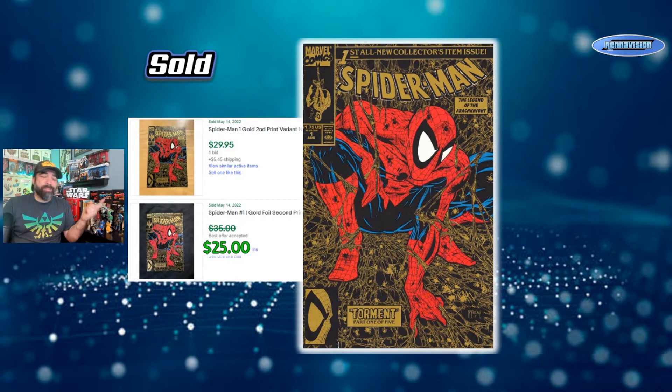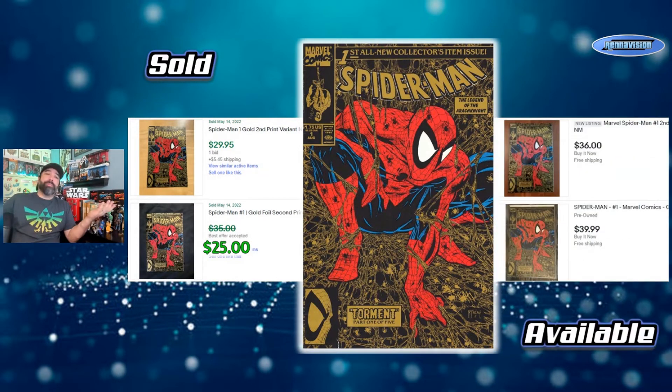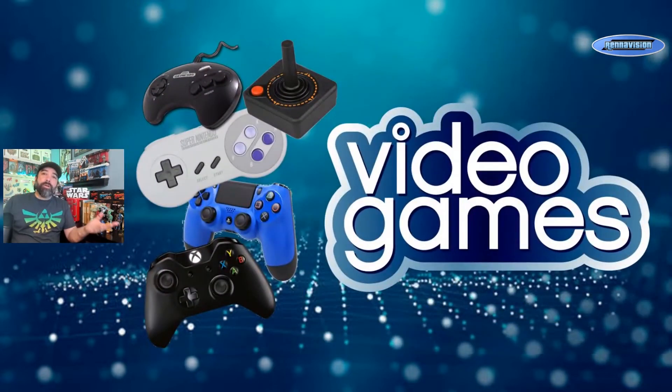Spider-Man number one was printed extremely heavily — at least a million copies — so put that in context: the top-selling books today maybe crack a hundred thousand. So the second print might be a bit less common. Keep an eye out for the gold if you're into collecting second prints. It's not a key first appearance or anything, just a fun book to hunt down. If you want to buy one online it'll cost you close to 40 dollars, so try your shops first. Now we're going to shift to video game properties — sticking with Capcom for now.